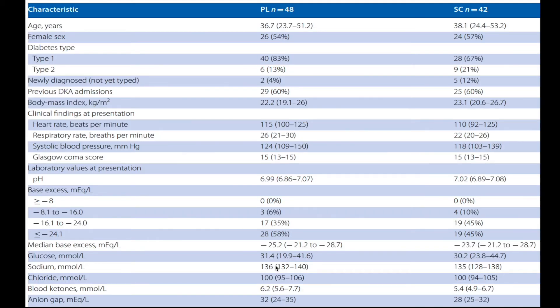Looking at the demographic profile: the mean age was around 36 to 38 years, mostly female at around 55 to 57 percent. Type 1 diabetes was the most common presentation at around two-thirds of cases; newly diagnosed diabetes was around 10 percent; previous DKA admissions were around two-thirds; and body mass index was around 22. The pH was around 7 in both groups, with a base excess less than minus 24 being the most common, at around 50% of patients. Glucose levels were very high at around 31 millimoles in both groups.